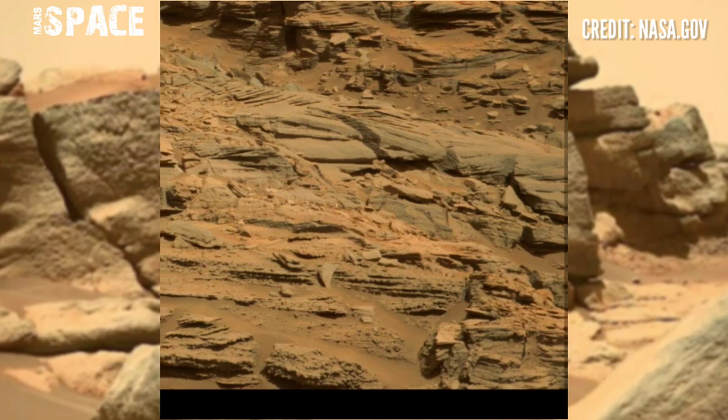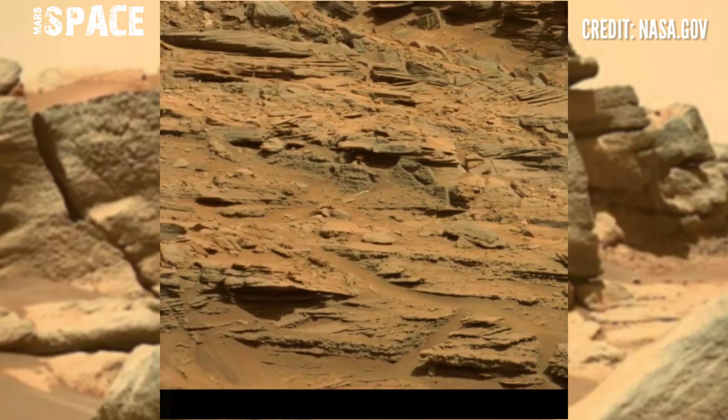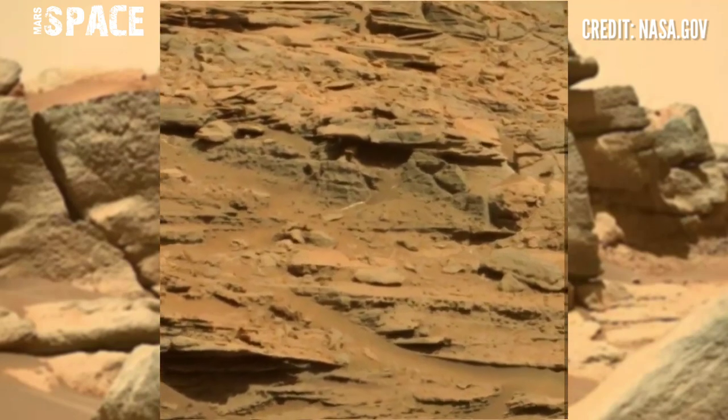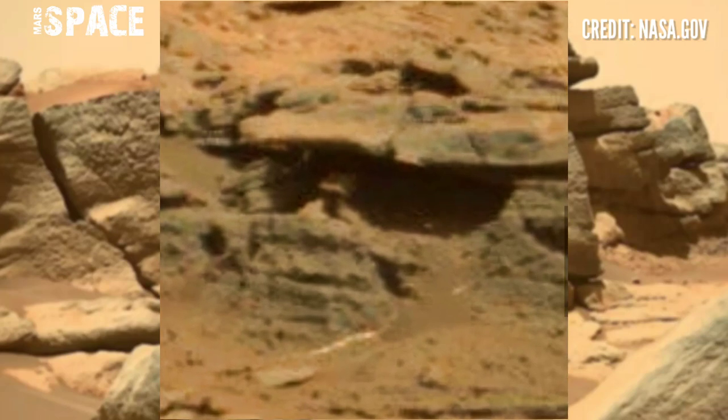The Curiosity rover has discovered many evidences of life on Mars, such as molecules, and is still operational, discovering new and mysterious areas.